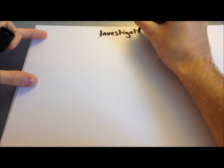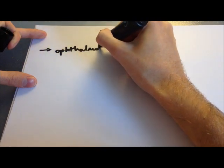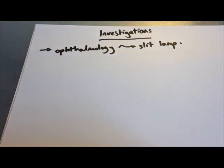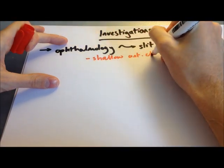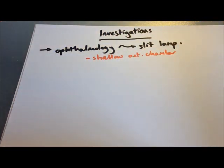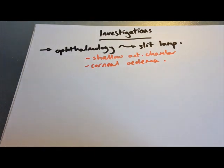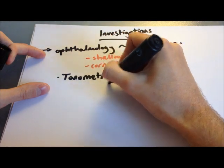If someone presents with that history, refer them immediately to ophthalmology — this is a sight-threatening condition and needs to be seen as soon as possible. The ophthalmologist will perform a slit lamp examination and will see a shallow anterior chamber and corneal oedema. They will also perform tonometry, a technique used to measure intraocular pressure, which will obviously be raised — more than 22 mmHg, and potentially up to 60 mmHg or more.